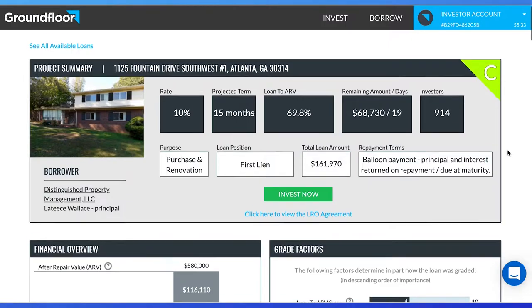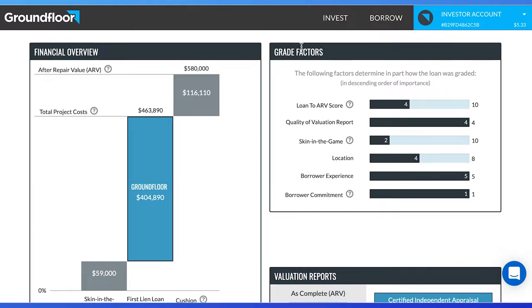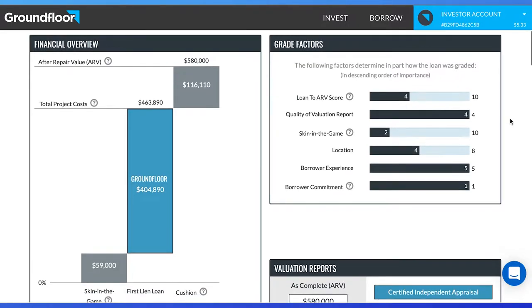Third, we want to look at risk factors. Go to Groundfloor and under grade factors, we can easily see how Groundfloor evaluates risk. The grades that you see for each loan from A to G — with this being a C — is determined by these factors. I like to verify a few metrics to determine if this loan is within my risk tolerance.